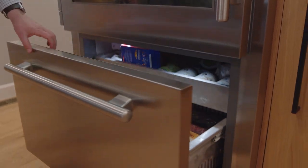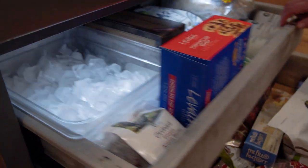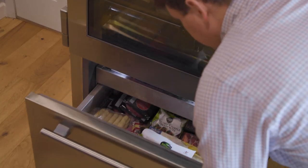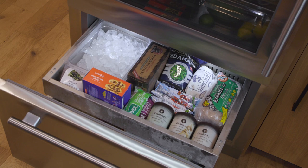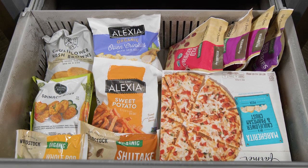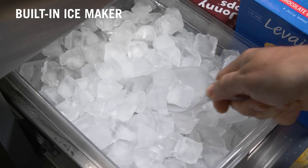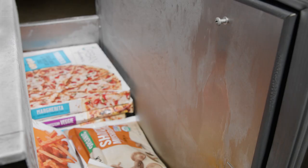Upon opening the freezer, you'll notice the main drawer features a deep, bulk storage space for large items. The interior full-extension drawer contains both the ice storage as well as additional room for organizing frozen items. At a little over five cubic feet of storage capacity, your frozen goods are chilling in one of the largest bottom mount freezers of its kind. The built-in ice maker creates a prism-shaped cube that produces up to three pounds of ice per day, and the bin accommodates five pounds.